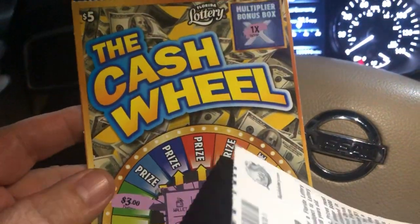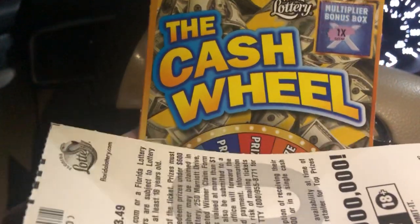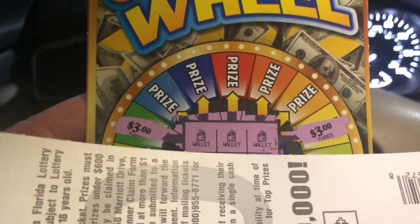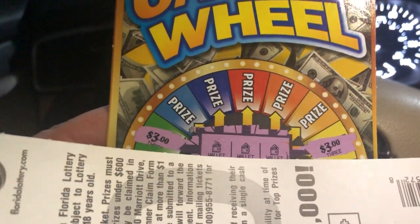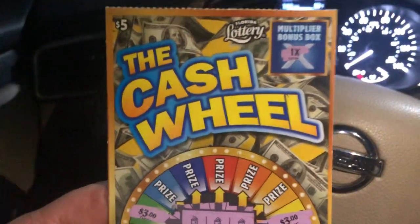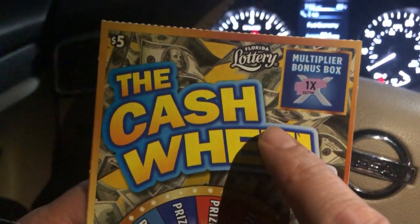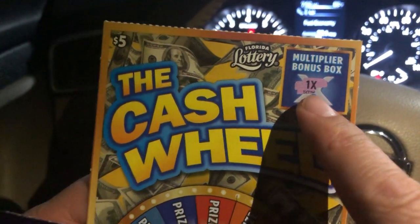I spent 15 bucks and we got a winner on this one guys. This was a unique prize, especially here in Florida. We got wallet, wallet, wallet — three dollars on each side, that's six bucks on a five dollar ticket. That's kind of strange right, but that's the way it is. First time here in Florida, historical!